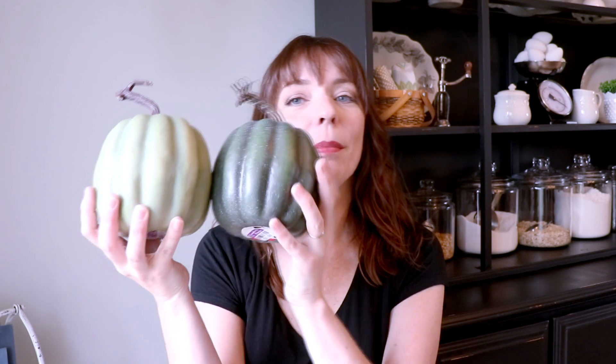Next up I found two fall items — these pumpkins. They were from the dollar spot at Target last year and I paid $1.50 for them after the 25% off. They will be for my fall decor, so I'm pretty excited about that.